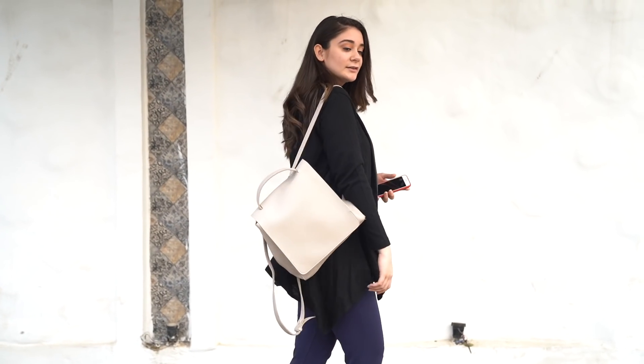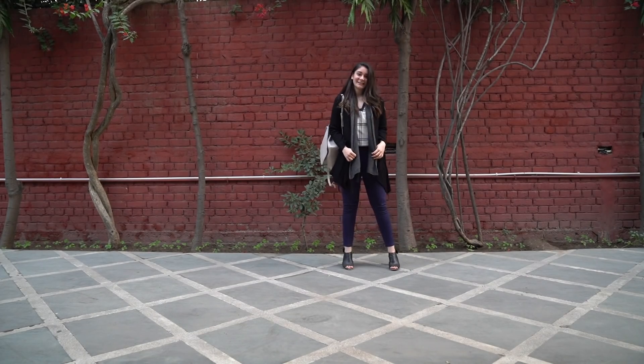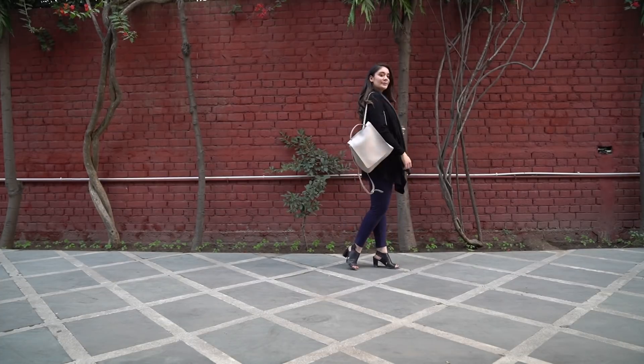Finally, there's this shrug. This will be your saviour during the times you're confused. No matter what you're wearing, a solid black shrug can instantly pep up any outfit.